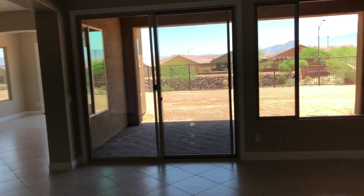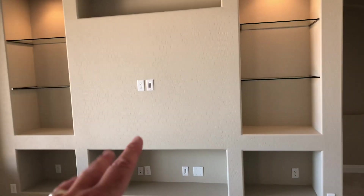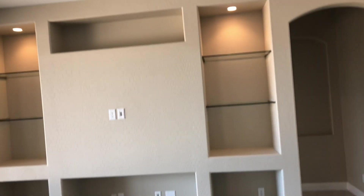Nice big great room here. This is an audio-visual built-in — it's set for a wall-mount TV and has lights on dimmers for displaying things.